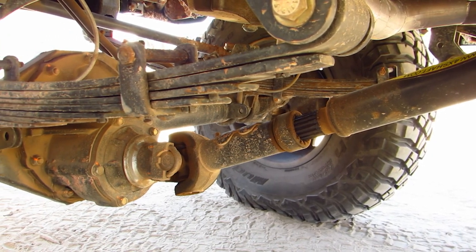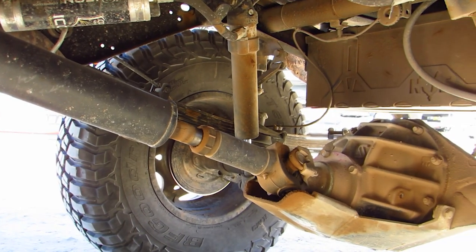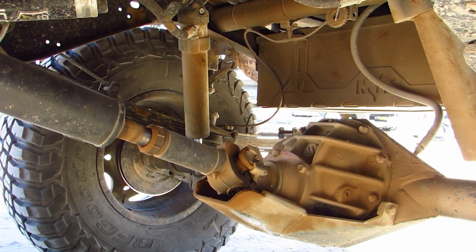Curry axles — is that right? It's got Curry's in it, front and rear. I do not know what lockers are in it, but it is locked front and rear. We wouldn't have made it to the places we went if it wasn't.